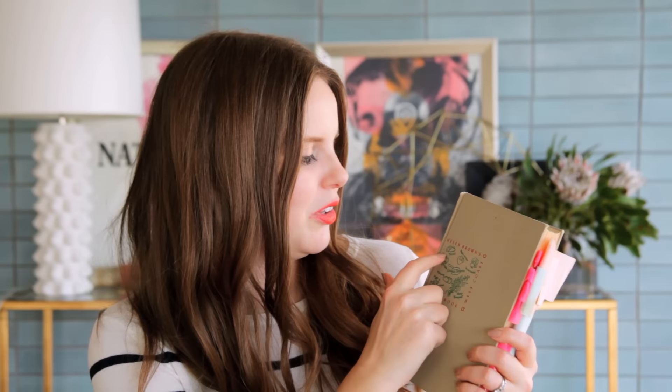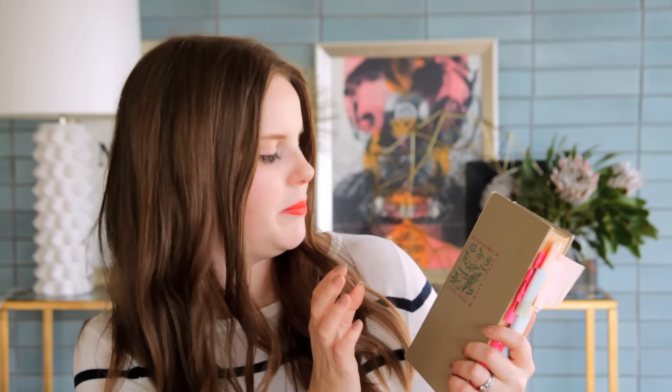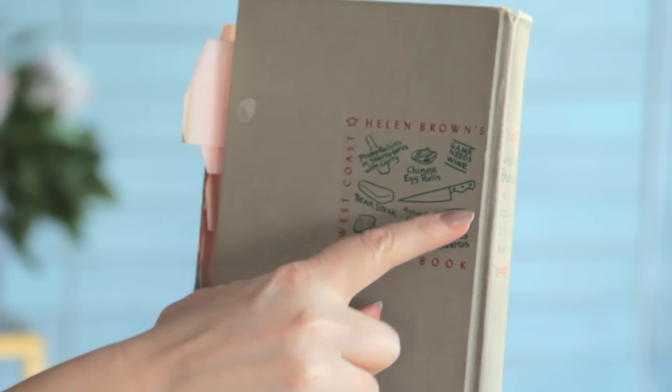I just have to point this out before we even open the book — I love vintage cookbooks because of the detail of how they are made. On here they have little hand-drawn illustrations of tacos, persimmon, mushrooms, dill, avocado, chicken casserole, abalone, herb bouquet, miner's lettuce. Some are always kind of weird to me, like bear steak — oh god — avocado cocktail, ginger rice, frijoles refritos, game needs wine, and plump raisins in sherry served with curry. This book was published in 1952.